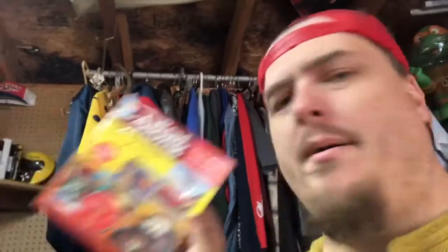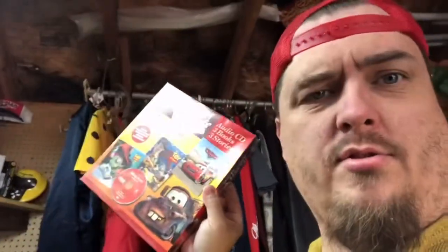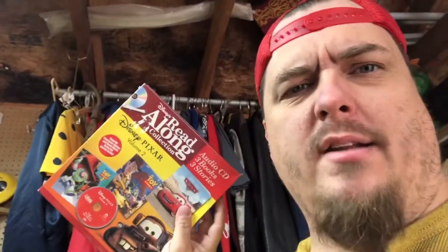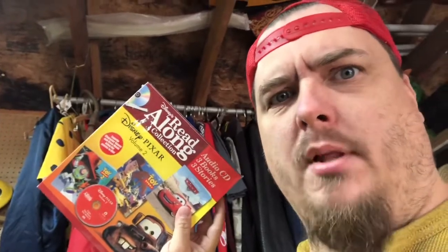I picked this up — it's sealed. It's a CD-ROM for your computer that reads children's books. It's older, it's Disney, so it doesn't have a date on it. I picked it up for $2.99 and it sold for $12.90 plus media mail shipping.